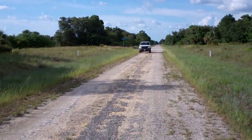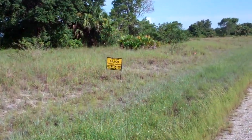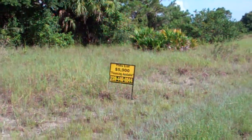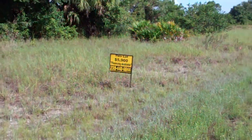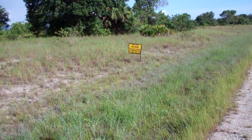This property is only fifty-nine hundred dollars for a half-acre. If you have any questions, give us a call. Thank you.